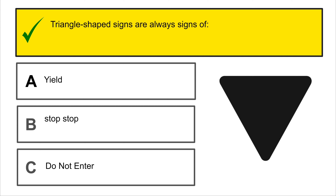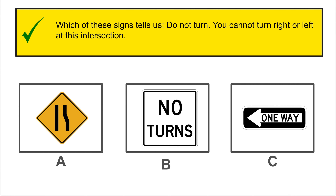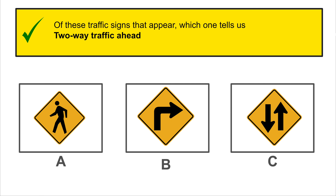You can turn left on a red light when traveling on a one-way road. C is the correct answer.